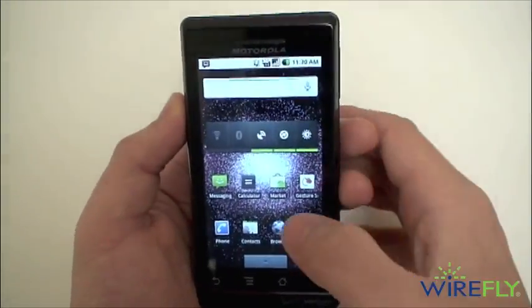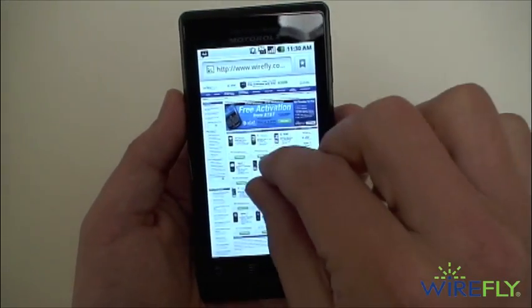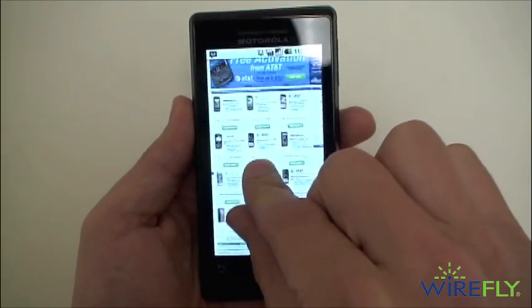Probably the biggest deal with Android 2.1 is that you now have pinch-to-zoom support. I have Wirefly.com loaded up here — there it is, pinch-to-zoom.